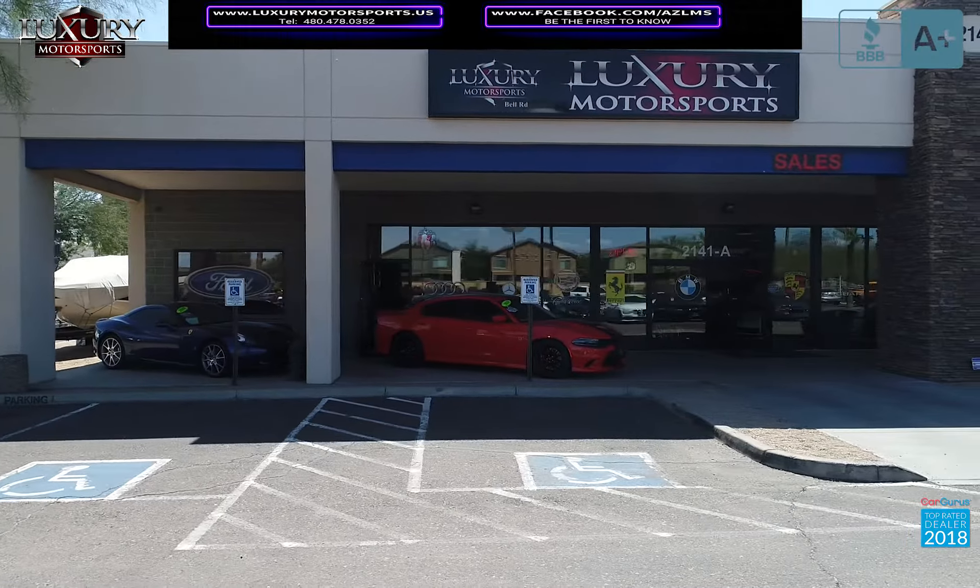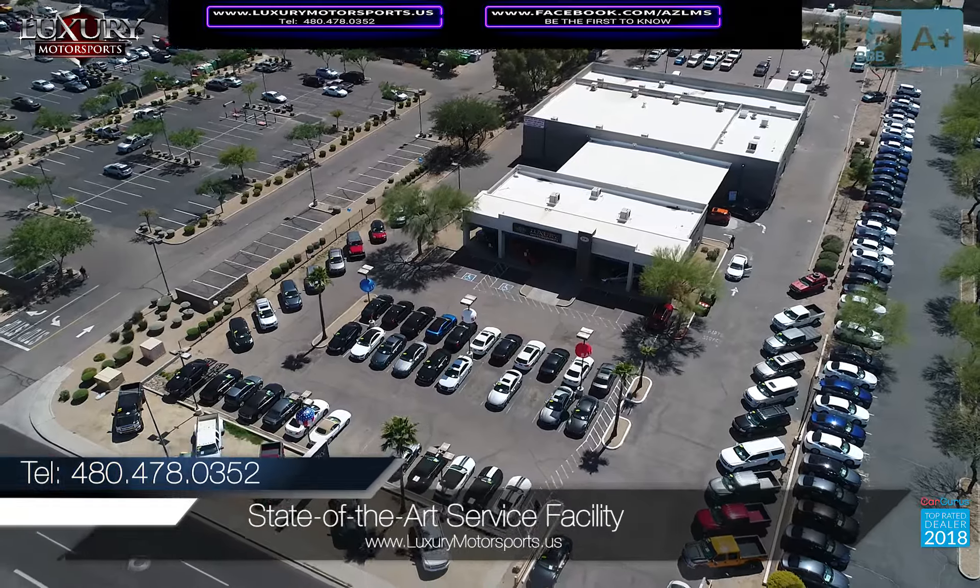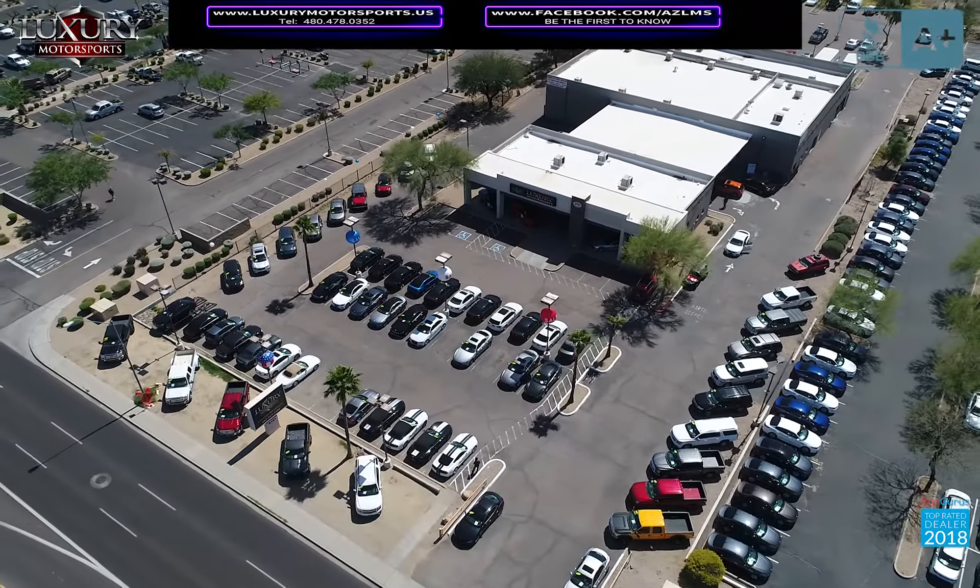At Luxury Motorsports, all vehicles go through rigorous service inspection in our state-of-the-art service facility before being sold.